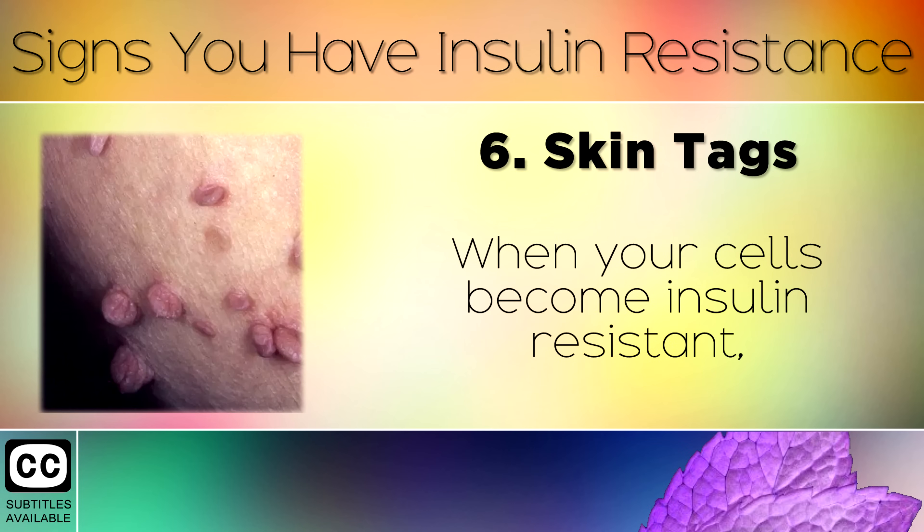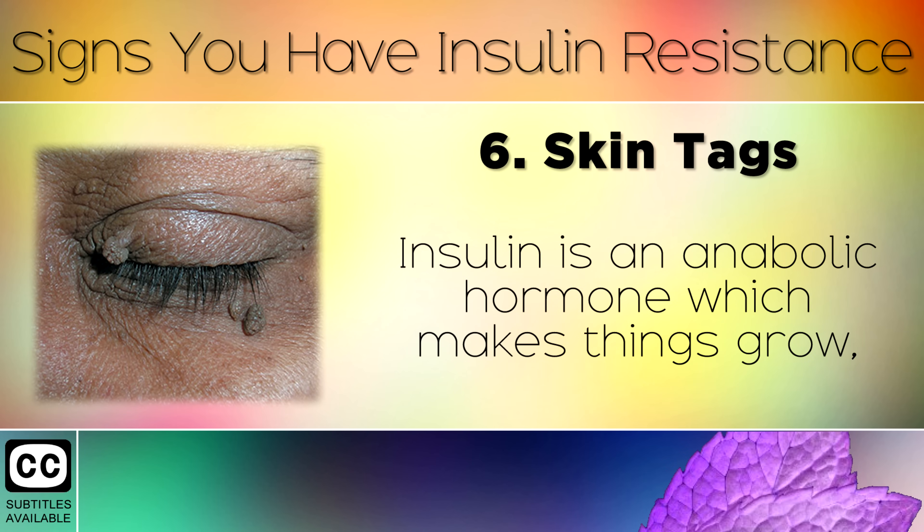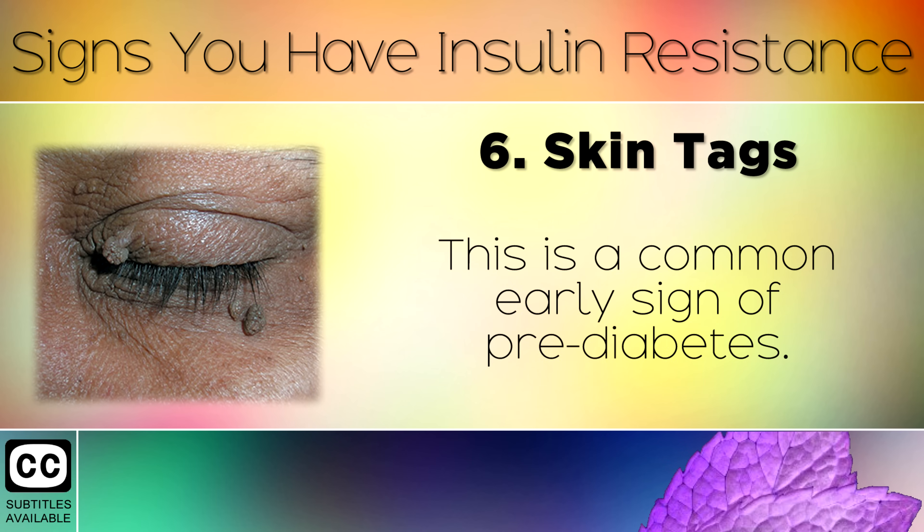Sign 6: Skin Tags. When your cells become insulin resistant, your pancreas pumps out more and more of the insulin hormone to try and lower your blood sugars. Insulin is an anabolic hormone which makes things grow, so it can cause skin tags to form on different areas of the body. This is a common early sign of prediabetes.